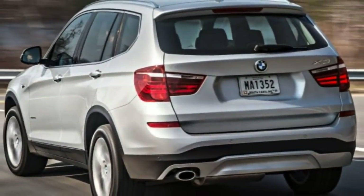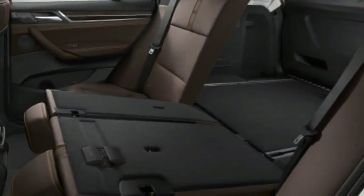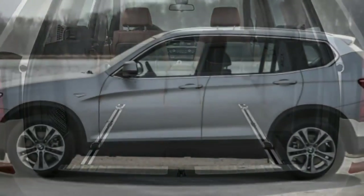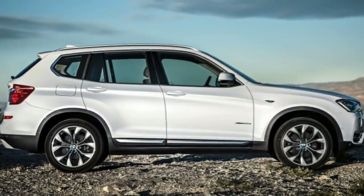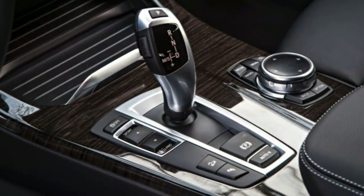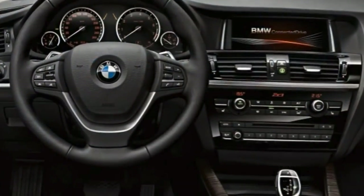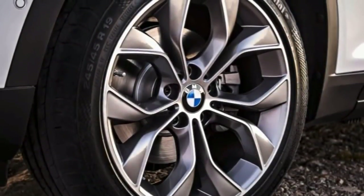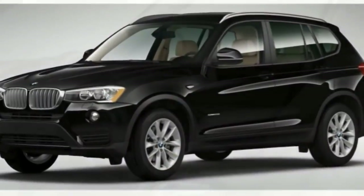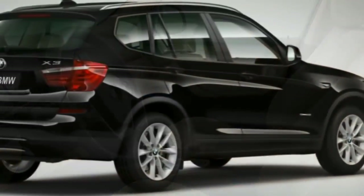These extras are available on the lower trim levels. The optional Technology Package gets you a head-up display, a navigation system with a larger central iDrive screen and an upgraded controller that accepts handwritten inputs, enhanced driver information display in the gauge cluster, smartphone app integration and BMW Remote Services. The Dynamic Handling Package adds a driver-adjustable suspension, variable-ratio steering and an enhanced version of the AWD system, excluding the sDrive28i.